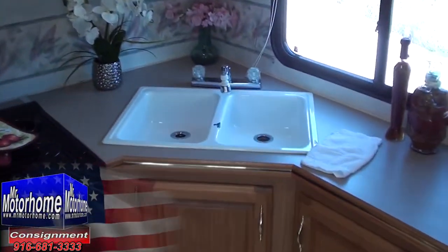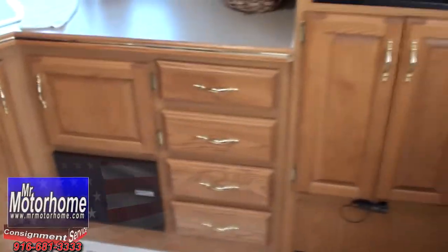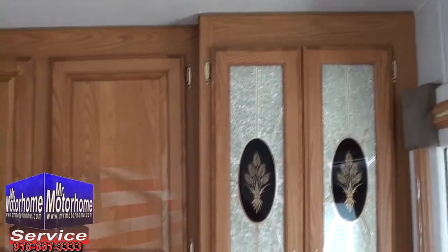There's lots of counter space. The kitchen has a real home-style sink, and I love the fact that you've got more storage space than you could shake a stick at. You've got the microwave over here with a beautiful glass inlay, and of course going up into the master area.